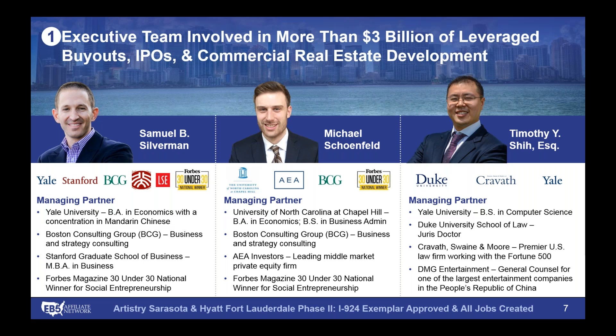Thanks, Sam. This is Mike Schoenfeld. We really appreciate everyone taking the time today. As you can see from the backgrounds here, all three of us with EB-5 Affiliate Network come from more of an institutional background — management consulting at the Boston Consulting Group, private equity, big law. We believed that the EB-5 industry needed more institutional knowledge, and that was about seven years ago. Since then, we've become one of the leading firms within the EB-5 industry.